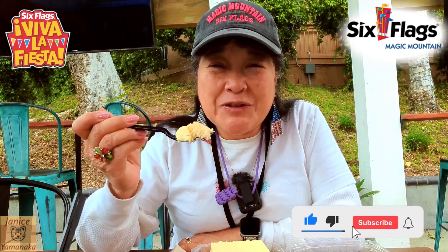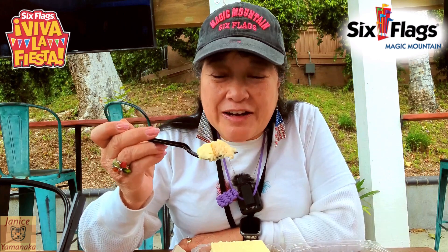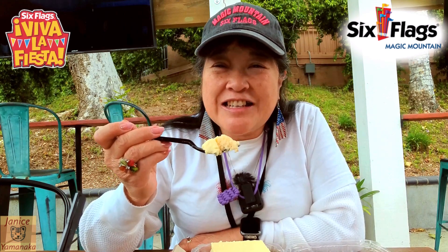Please remember to like, comment, subscribe, and click on the notification bell and click on all so you get notified every time I upload a new video. I'm going to take another bite, and I'll see you in the next one. Thank you.